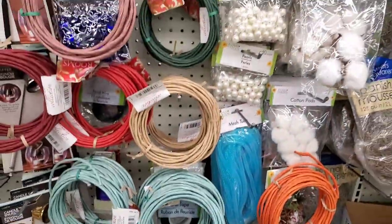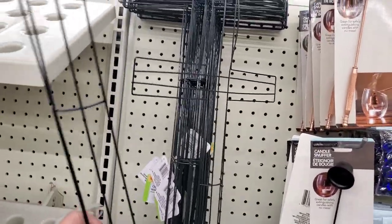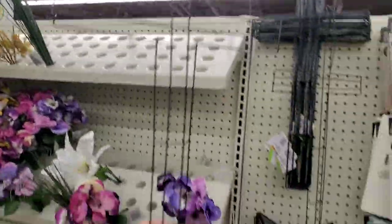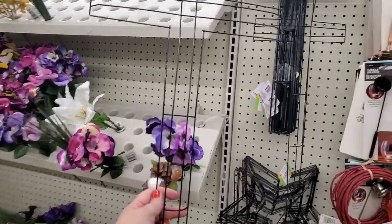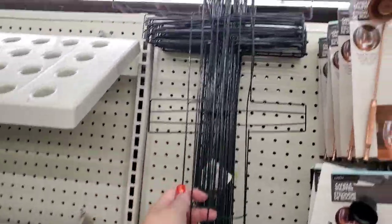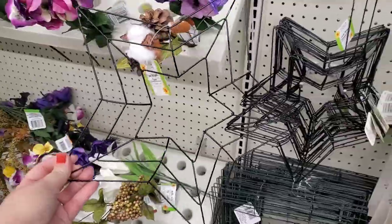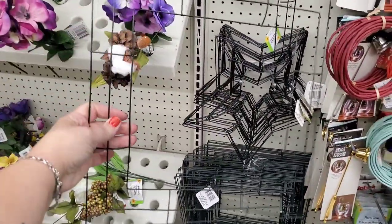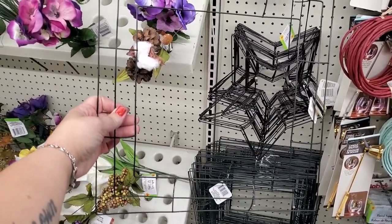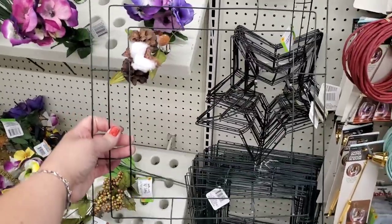I'm seeing the cross wreath form — I know people buy these for cemetery crosses and all kinds of cool DIYs for Easter. They're wonderful to get here for a dollar. The star wreath form is very very cool — it looks good even with nothing on it. They also have the square wreath form here, which is awesome to fill in completely with flowers. It looks really cool on walls.